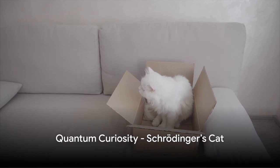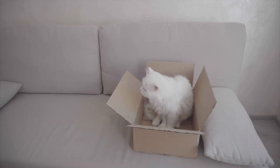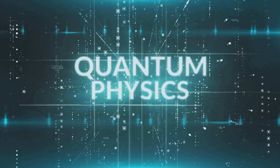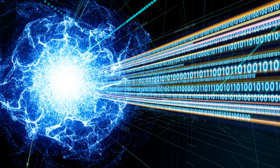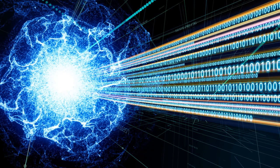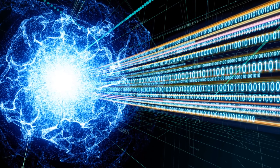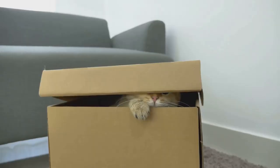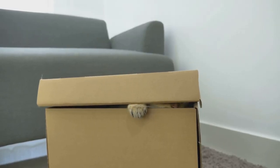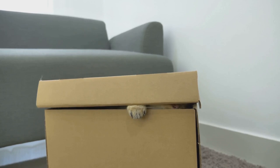Imagine a cat inside a box, simultaneously dead and alive. Sounds bizarre, right? This is the essence of Schrödinger's Cat, a thought experiment that introduces us to the strange world of quantum mechanics. Schrödinger's feline friend is in a state of quantum superposition, meaning it's both dead and alive at the same time. It's only when we peek inside the box — when we observe — that the cat's true state is revealed.